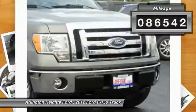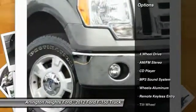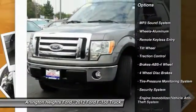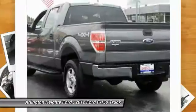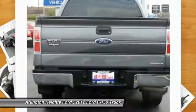This vehicle has less than 100,000 miles. Here are some of this vehicle's great options: traction control, anti-lock braking system, four-wheel drive, air conditioning, power steering, cruise control, aluminum wheels, floor mats, AM-FM stereo radio, CD player.